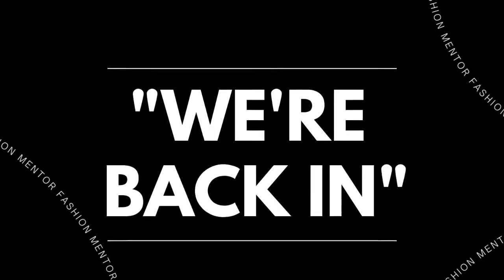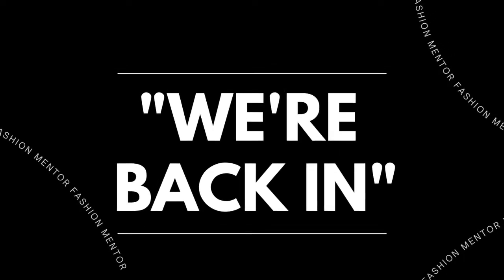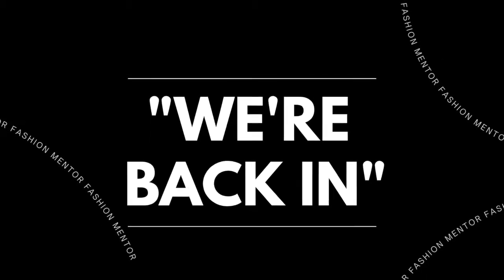Another common phrase you'll hear on a production set is "we're back in." That's basically telling everybody that break is over, lunchtime is over — let's get back to it and get back to work.